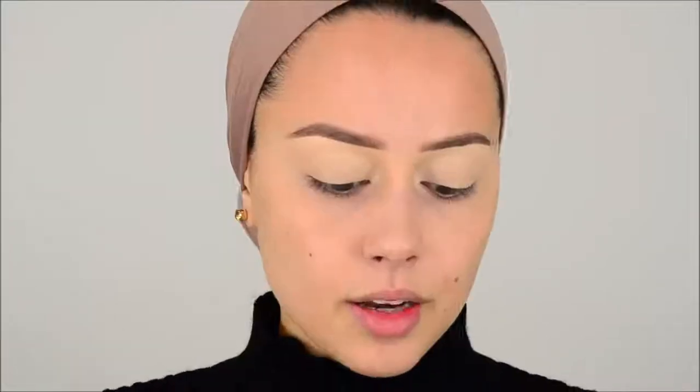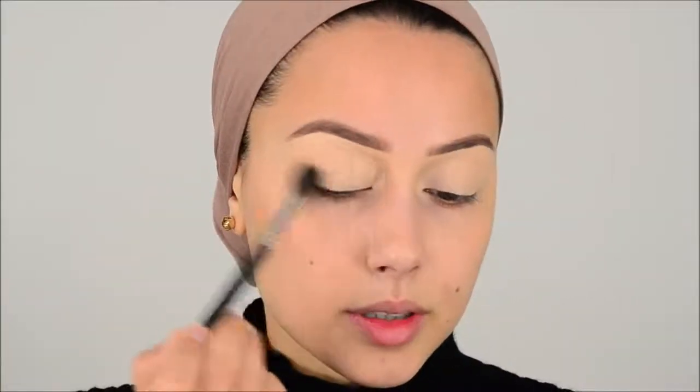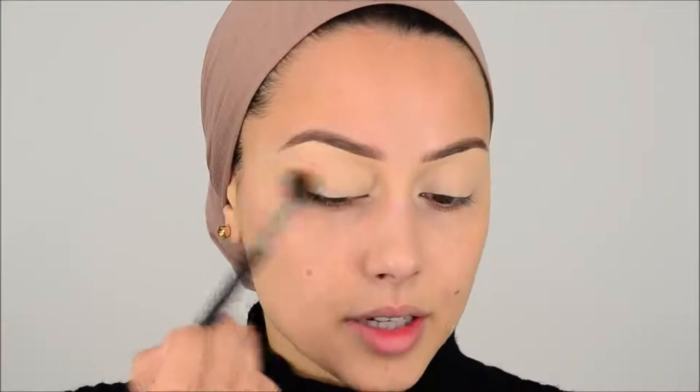I'm going to use the Anastasia Soft Glam Palette for this eyeshadow look. Going first in with Orange Soda, and this is going to be my transition shadow. I'm going to start with the light colors and then build up to the dark colors and go deeper into my crease. This is actually the first time I'm using this concealer as a base, so I hope it works. I hope it doesn't ruin everything because I see it creases really fast. I like to make circular motions and start always at the outer V.